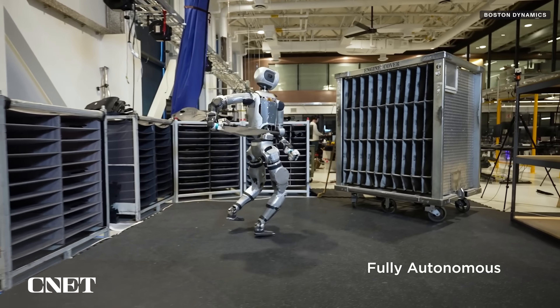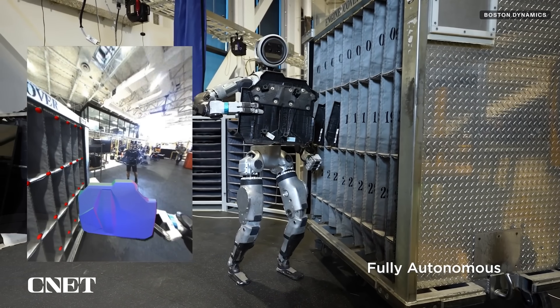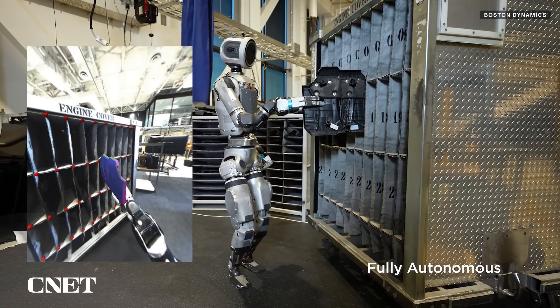Boston Dynamics just dropped new videos of its 100% electric Atlas robot. This is the first time the company has shared videos of this version of Atlas doing something like work, and the first time the company has shown it correcting a mistake.